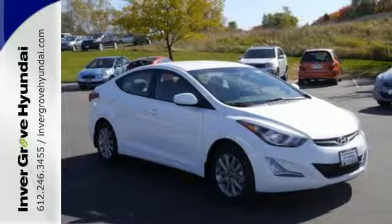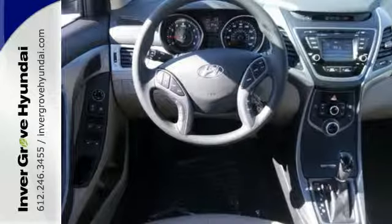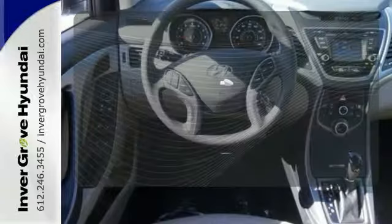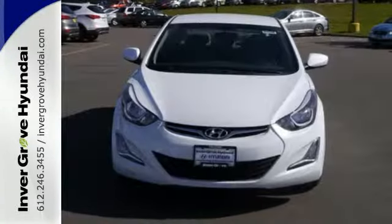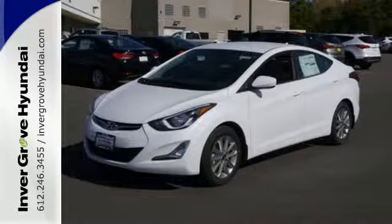Add to that outstanding fuel economy, and it's hard not to imagine yourself in this exceptional car. Heated mirrors means never worrying about ice obstructing your view. Don't just sit there, get up and go in this Elantra.